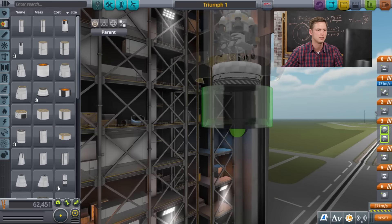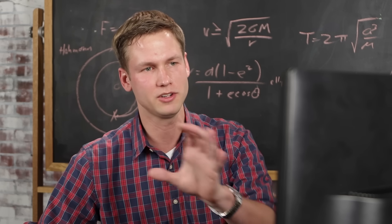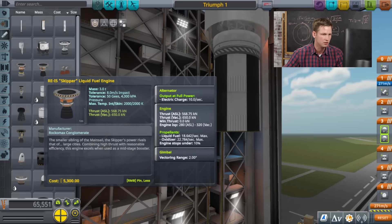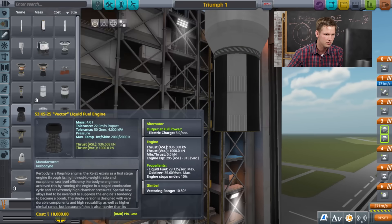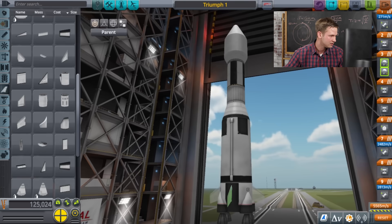This is the second stage of the rocket. It'll take over when we're most of the way above the Earth and into orbit. This needs an engine — I'm really looking for a good efficiency rating here; higher number is better. Let's go with this one. Put some more rockets on it, and some fins to help steer us.